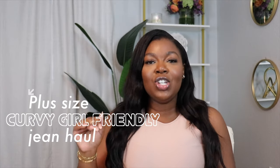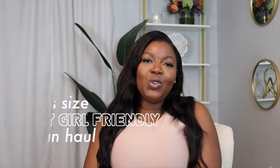Hey beauties, welcome to my channel! My name is Tini and I hope you guys are all doing well. Today I have a plus-size curvy girl friendly jean haul for you — I picked up a few pairs of jeans in various different stores and I just want to bring them to you so you can see how they look.